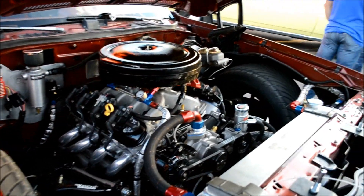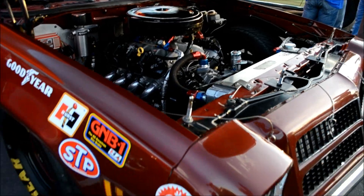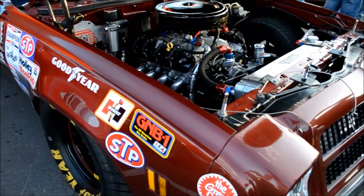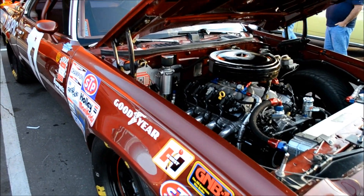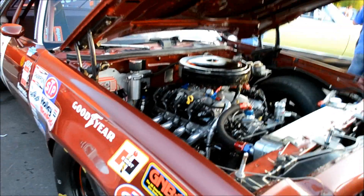Did you find the Chevelle somewhere? He said he didn't know what he was going to do with it. No — I've been looking for a Laguna for years. I want to show your shirt because this guy has the luck there. I remember this car when it raced. I've always wanted to find a Laguna.